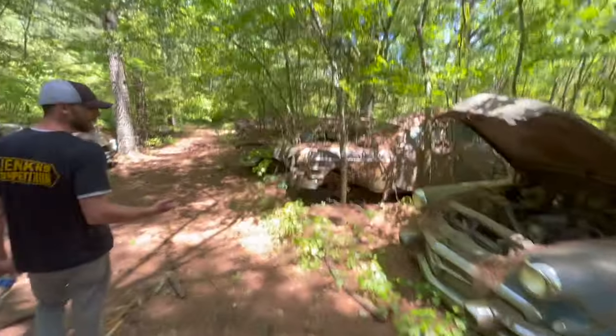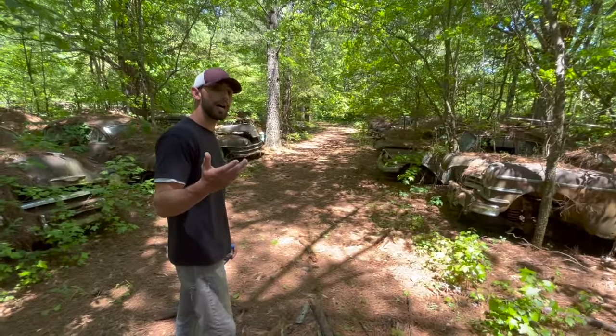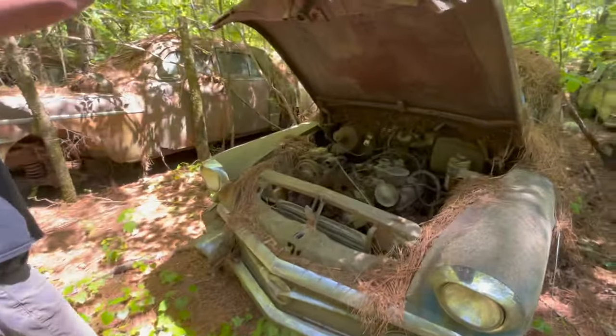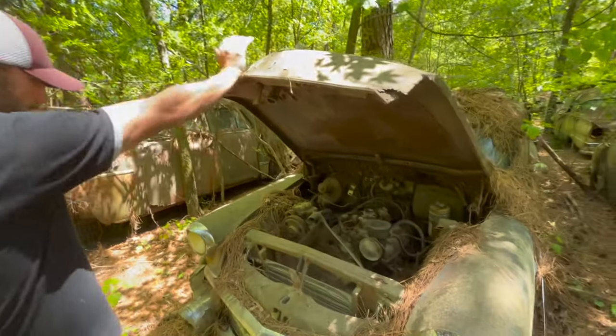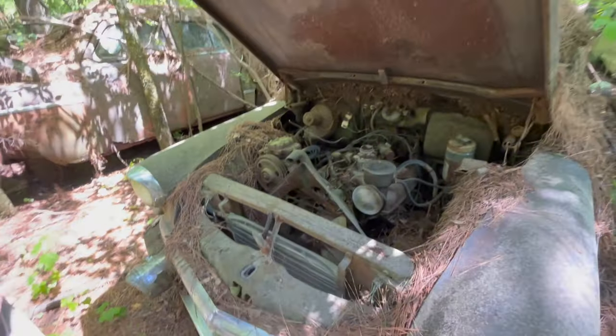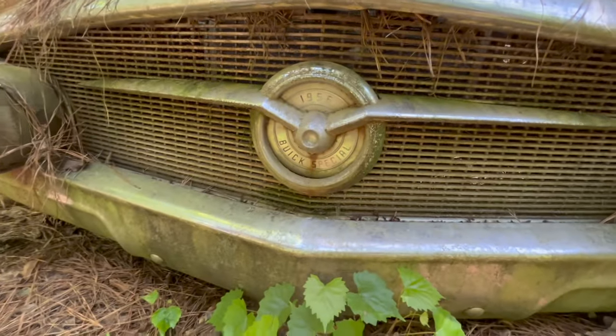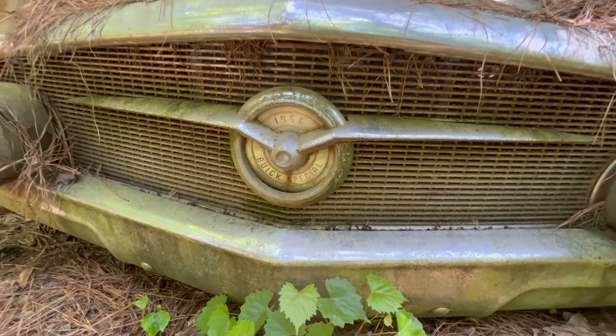These cars are a little bit older — not really cars that people are looking to buy. But what's cool is this one does have the hood up on it. This is a Buick, and Buick actually put the year of their cars on the front here. You can see it says 1956 Buick Special.